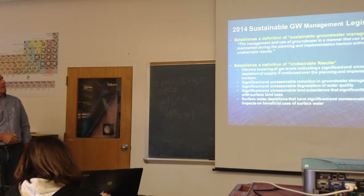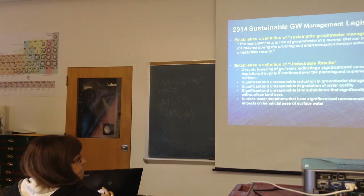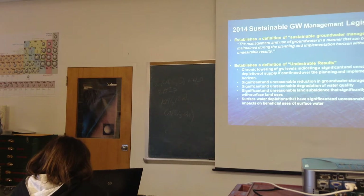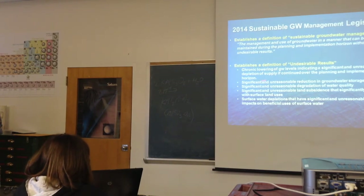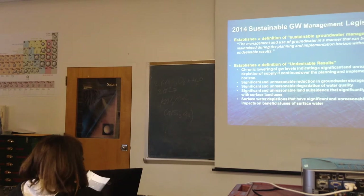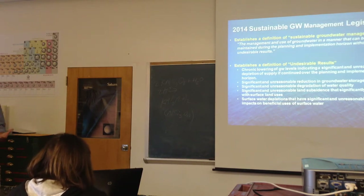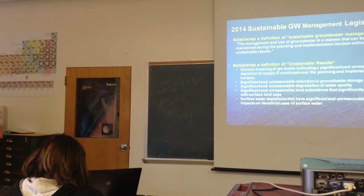The legislation establishes a definition of sustainable groundwater management: the management and use of groundwater in a manner that can be maintained through the planning and implementation horizon — about 20 to 40 years — without causing undesirable results. Undesirable results include: significant and unreasonable reduction in groundwater storage, chronic lowering of groundwater levels, significant and unreasonable degradation of water quality, land subsidence, and water depletions. It will get to our department to review plans, review data coming out of them, and assess whether what's going on is significant and unreasonable.